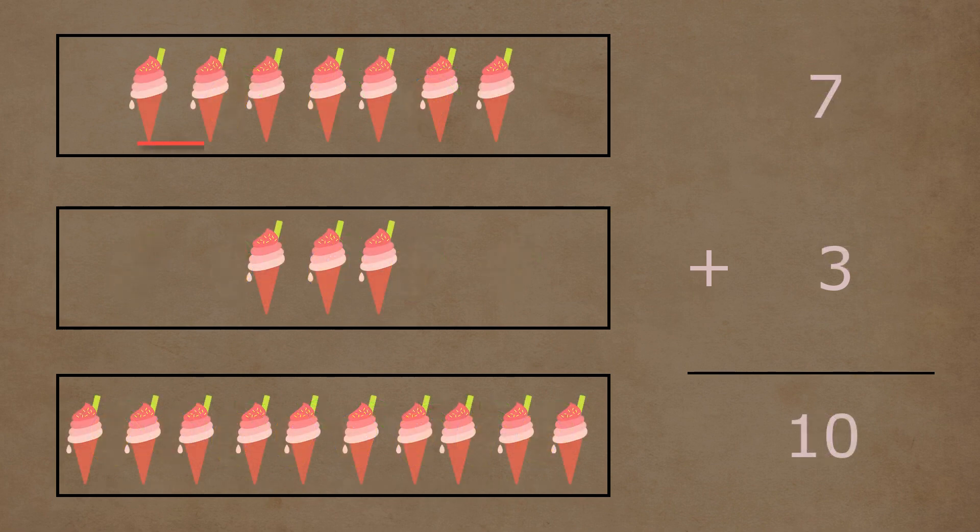In the first box, there are one, two, three, four, five, six, and seven ice creams. In the second box, there are one, two, and three ice creams. Seven and three ice creams together make a total of one, two, three, four, five, six, seven, eight, nine, and ten ice creams. So seven plus three is equal to ten.